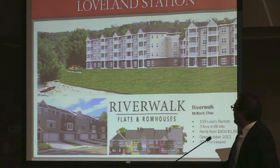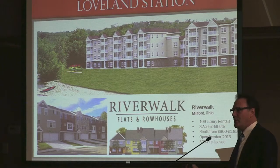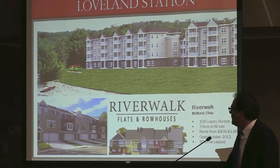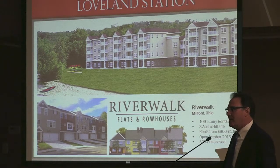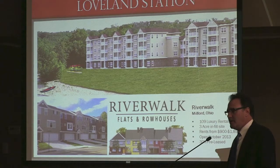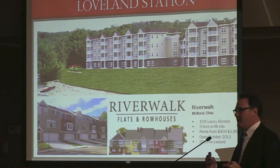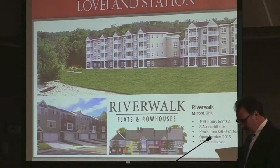Riverwalk opened — we got our first certificate of occupancy this month and have our first move-ins this weekend. The property is 30% pre-leased, which is relatively unheard of for apartments, because most people that rent multi-family housing wait until it's done to see it. But there's a lot of excitement surrounding Riverwalk, and the tenant mix right now is mostly empty nesters — people that live in the Milford area and surrounding communities looking for a luxury home they don't need to maintain, providing a pedestrian-friendly community close to the bike path on the river.